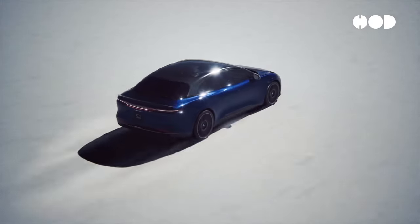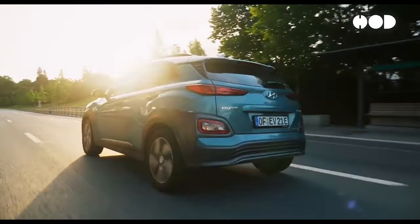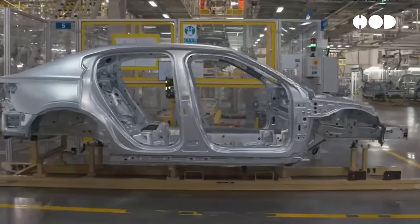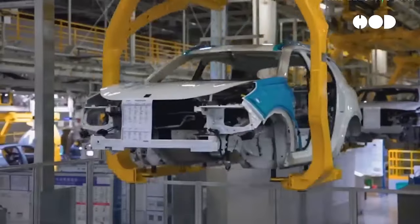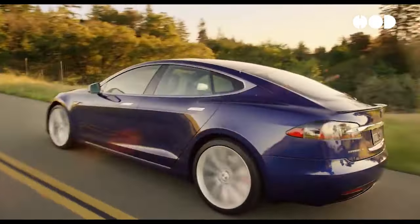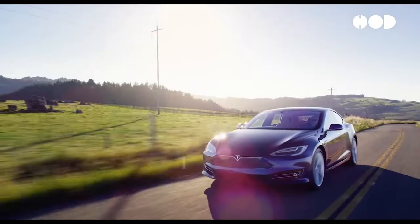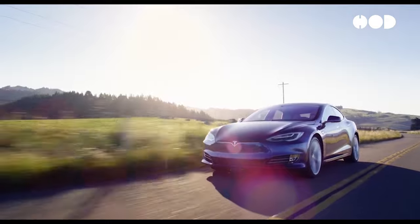Let's take a closer look at the environmental impact of EVs versus ICE vehicles over their entire life cycle, from production to disposal. While the production of EVs, especially their batteries, involves higher emissions, their overall life cycle emissions are significantly lower than those of ICE vehicles. EVs produce zero tailpipe emissions, reducing air pollution and greenhouse gases. Over time, as the grid becomes greener, the environmental benefits of EVs will only increase.